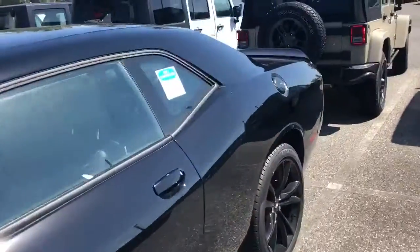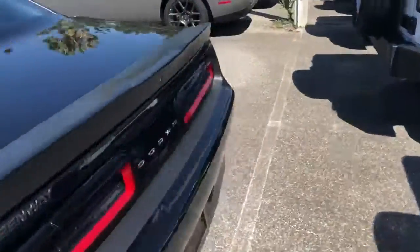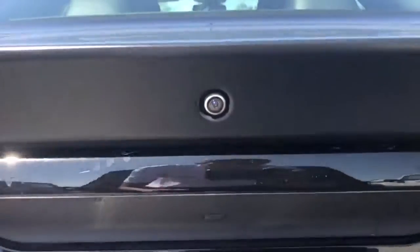We can wrap around to the back — the black-on-black does continue back here. You have your nice backup camera there. Opening up the trunk, there's a bunch of great storage back here, plenty of space.